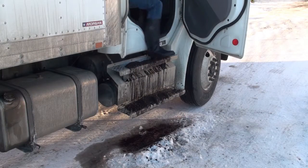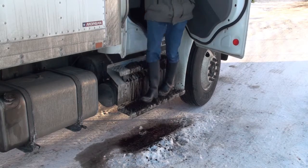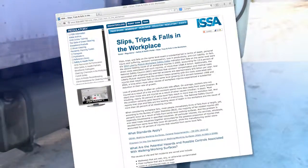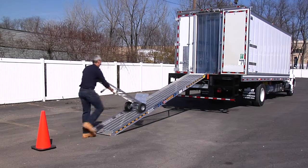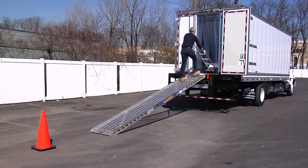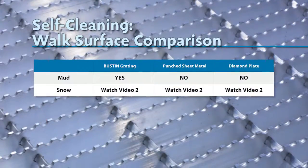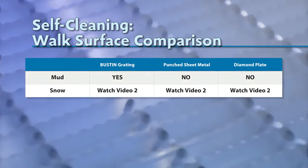Would it be realistic to say that these fuel tank steps are self-cleaning? Can these steps claim to be slip-resistant when an element like mud remains? This better illustrates the direct correlation between true self-cleaning and slip resistance. The median number of days lost from slips, trips and falls is 8, yet over 30% of slips, trips and falls result in more than 21 days lost from work. Bustin walk surfaces help reduce this lost time. Unlike competitive solutions that do not adequately self-clean, all Bustin products are slip-resistant and self-cleaning.